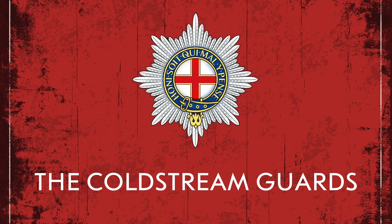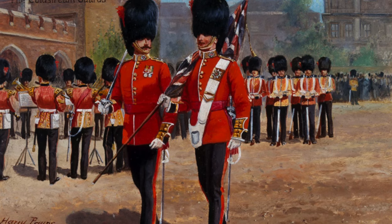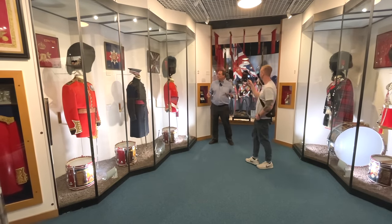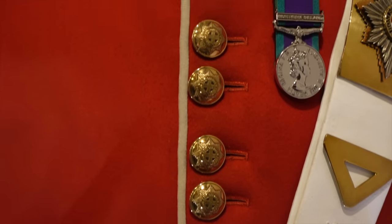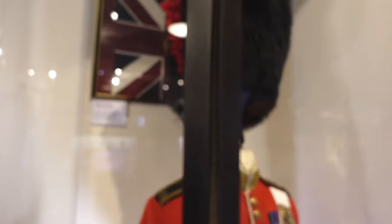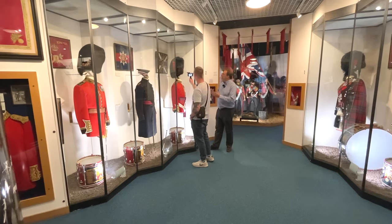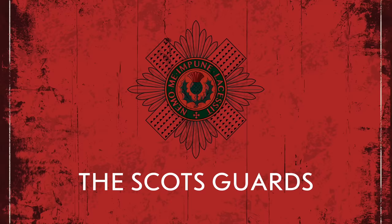The Coldstream Guards is the oldest continuously serving regular regiment in the British Army, formed in 1650 as Monk's Regiment of Foot. Despite being older, it is the second most senior regiment of Foot Guards — this hierarchy doesn't necessarily mean the oldest or the best, it's the formal hierarchy within the brigade. They're second, so they have buttons in pairs along the front, a garter star on their collar badge, and a bright red plume on the opposite side of the bearskin.